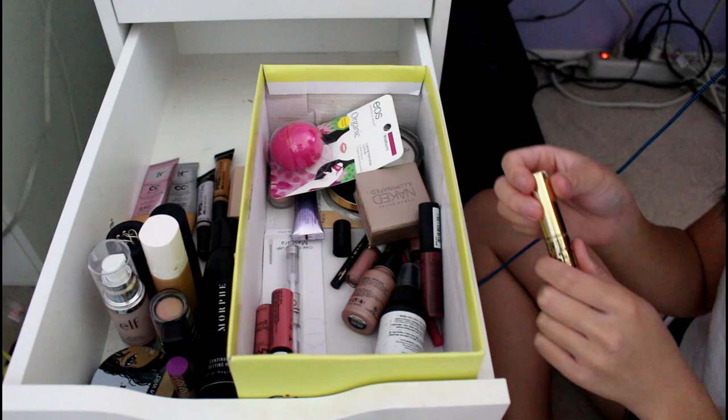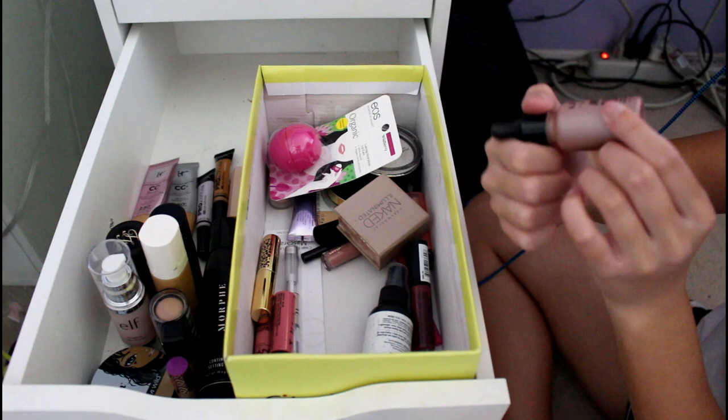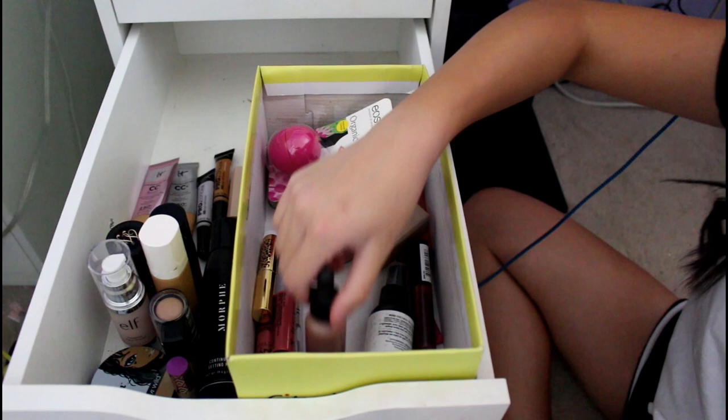I got a sample of the Tarte Maneater as a gift from Ulta and that's why I bought the big size — because I actually really liked it. This is my NYX Away We Glow in Glazed Donuts. It is intense — you don't need a lot of this. It's a highlight thing again. I have way too many — I'm realizing this.